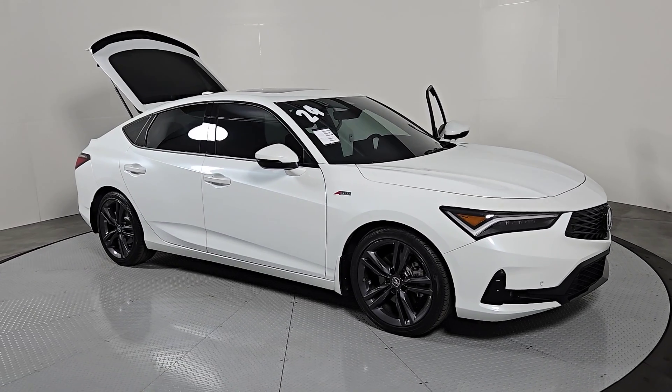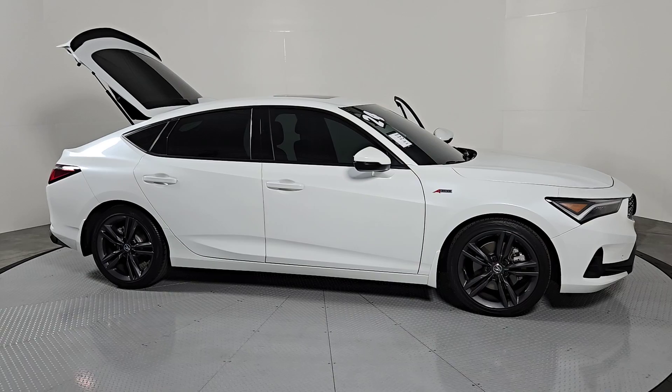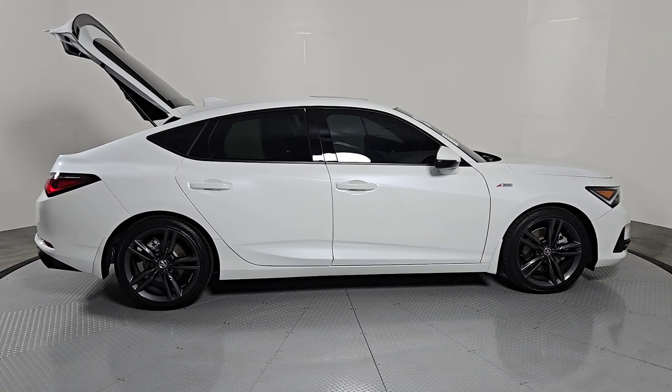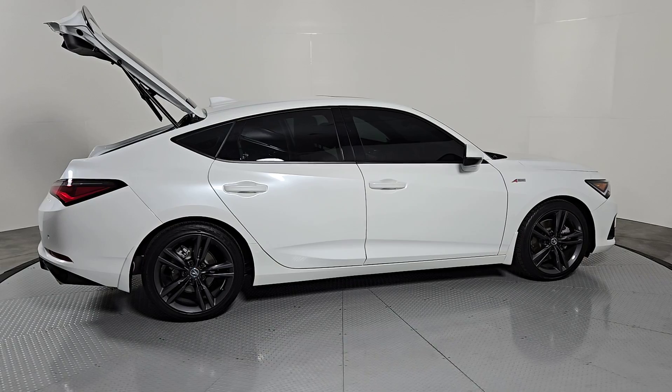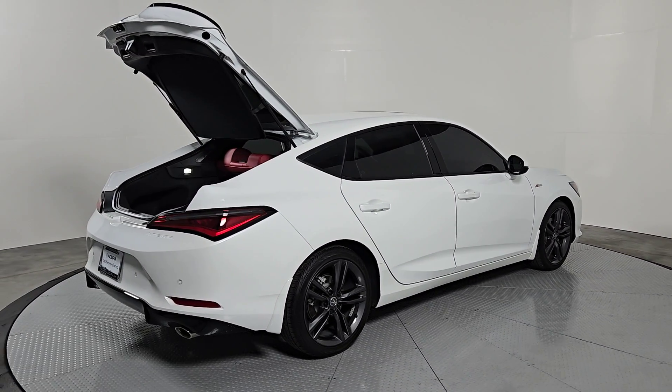Enjoy the view of this 2024 Acura Integra with less than 10,000 miles on the odometer. This vehicle stands out from the rest. This boldly stylish Integra delivers spirited performance with a premium feel — powerful, beautifully crafted, versatile, and economical. It adds fun and excitement to every drive.